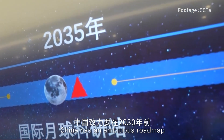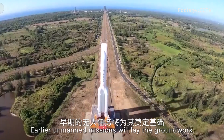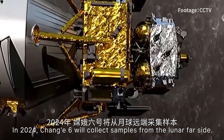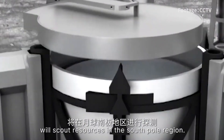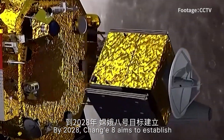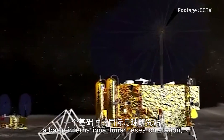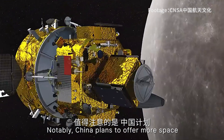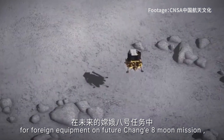China has an ambitious roadmap for landing astronauts on the Moon before 2030. Earlier unmanned missions will lay the groundwork. In 2024, Chang'e 6 will collect samples from the lunar far side. Chang'e 7 in 2026 will scout resources in the South Pole region. By 2028, Chang'e 8 aims to establish a basic international lunar research station with extensive cooperation opportunities. Notably, China plans to offer more space for foreign equipment on the future Chang'e 8 Moon mission.